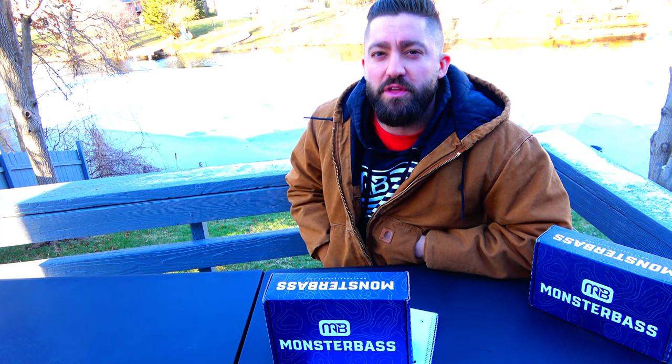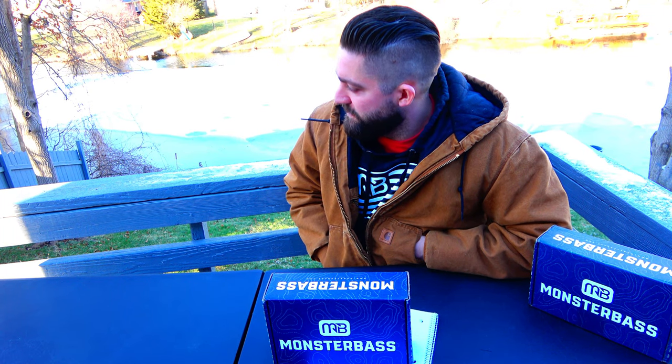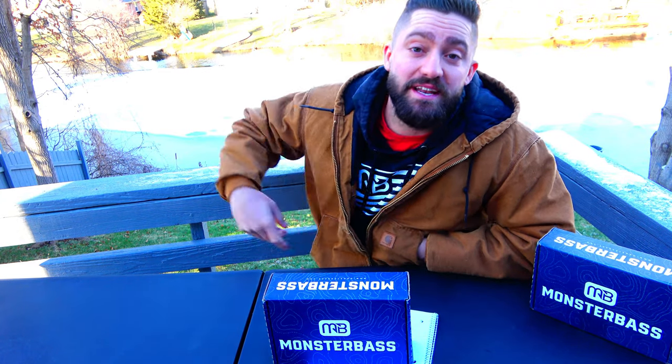There's one lure in here worth $300,000. What if I told you this box had $500,000 of value to it? What if I told you this box had a million dollar value? Well, that's what we're gonna talk about today. Let's get right into it, let's go.